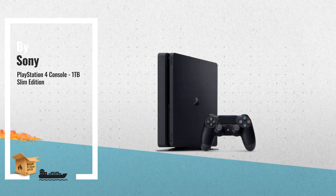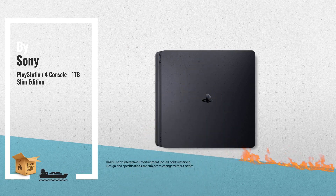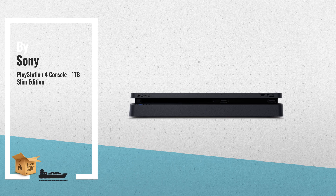Number 2. Includes a new Slim 1TB PlayStation 4 System and a matching DualShock 4 Wireless Controller. This PS4 is now 30% smaller, 16% lighter, and 28% more energy efficient than the original PS4.